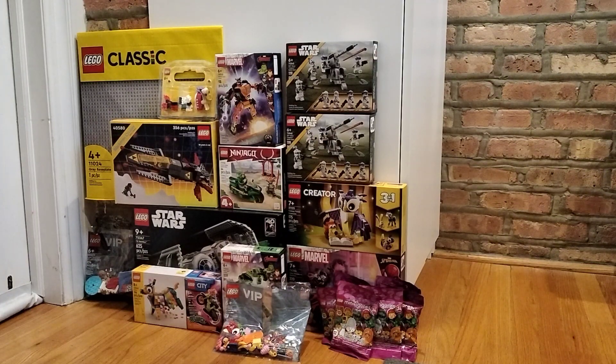I got the Creator 'I Will Build' set — this is one of my favorite Creator sets and I'm excited to build it. I also got Morbius versus Miles. I got this set because Miles is my second favorite Spider-Man, and Morbius has basically become a meme at this point.